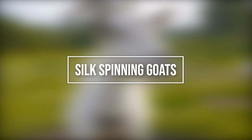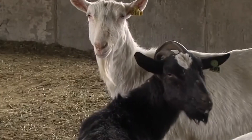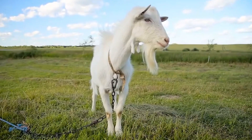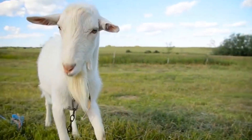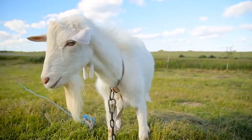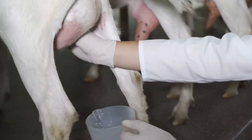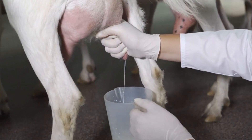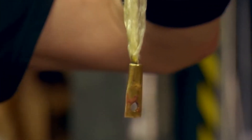Number 8: Silk-Spinning Goats. First there was Spider-Man, then there was Spider-Pig, but Spider-Goat? Researchers from the University of Wyoming found a way to edit the DNA of a goat with that of a spider and create a web-spinning goat. As it turns out, there are multiple uses for spider silk in medicine, including artificial ligaments, tendons, eye sutures, and jaw repair. There is also potential for using spider silk as bulletproof vests and airbags.